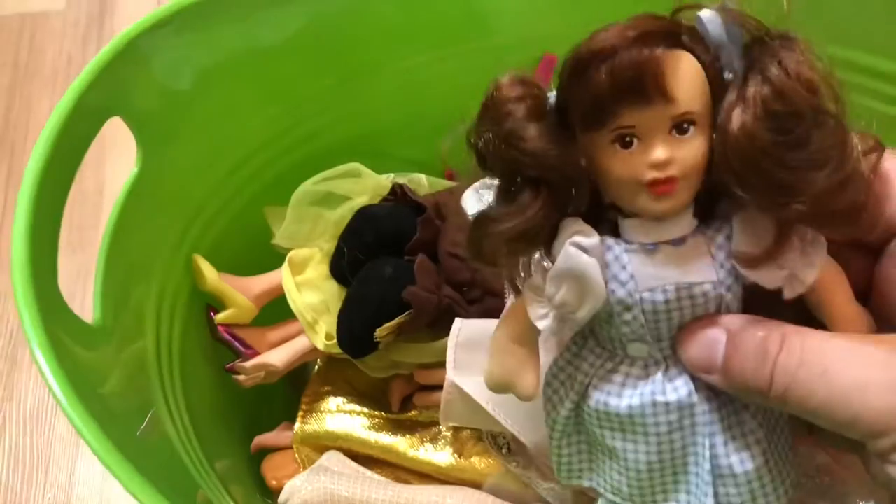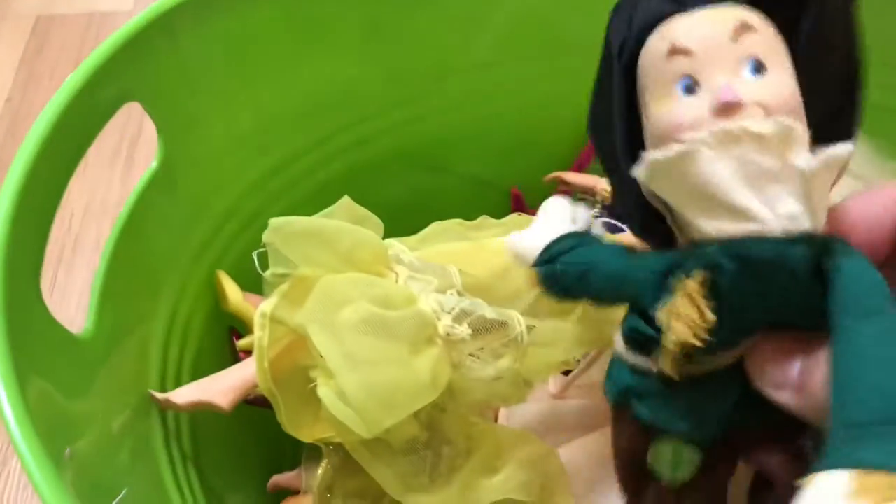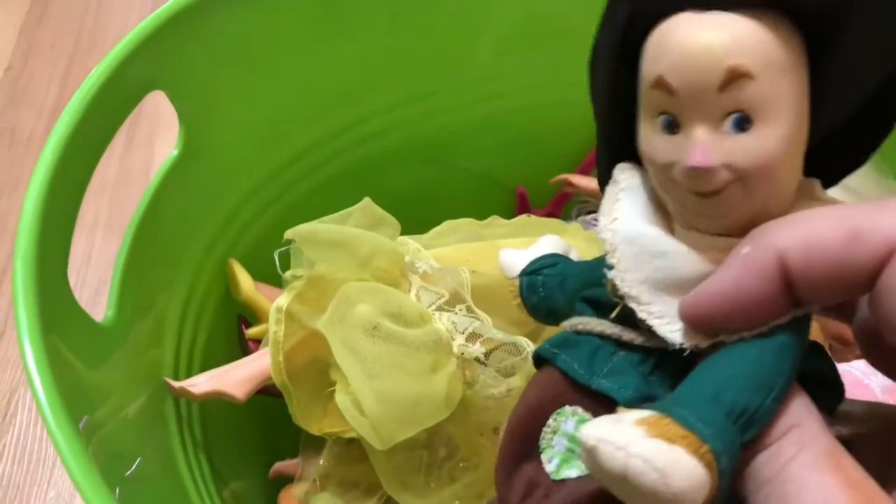It's a little Dorothy doll from Wizard of Oz — it's pretty cool. And we have a Scarecrow from Wizard of Oz too. Let's see if the rest are in here.